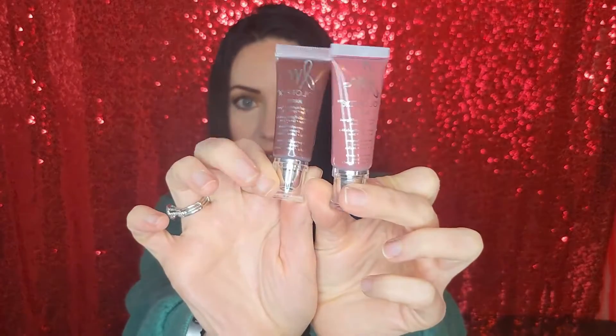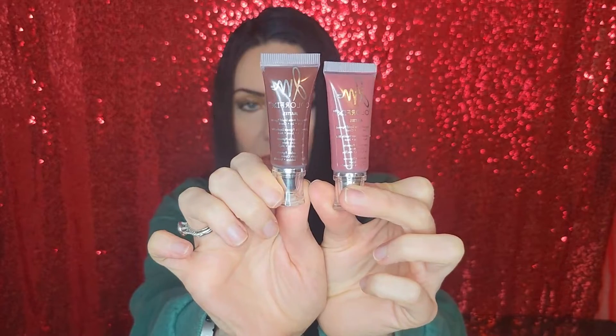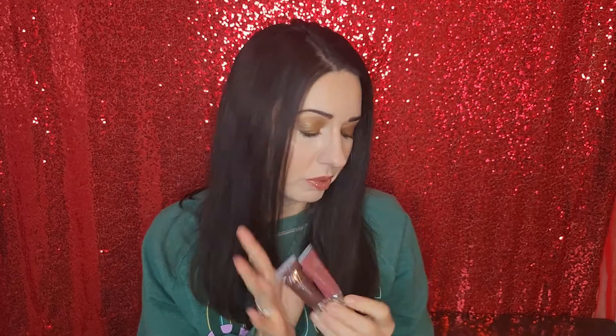Finally, the last products I'm going to talk about are the Danessa Myricks Color Fix Mattes. I have one in Chocolate and one in Desert Rose — these came in my Trend Mood box. These are basically full; I barely used them. I only used the Chocolate once or twice as an eyeshadow base, and I used the Desert Rose a couple of times as a blush. I'm actually sending these to another YouTuber because I think she'll get more use out of them.